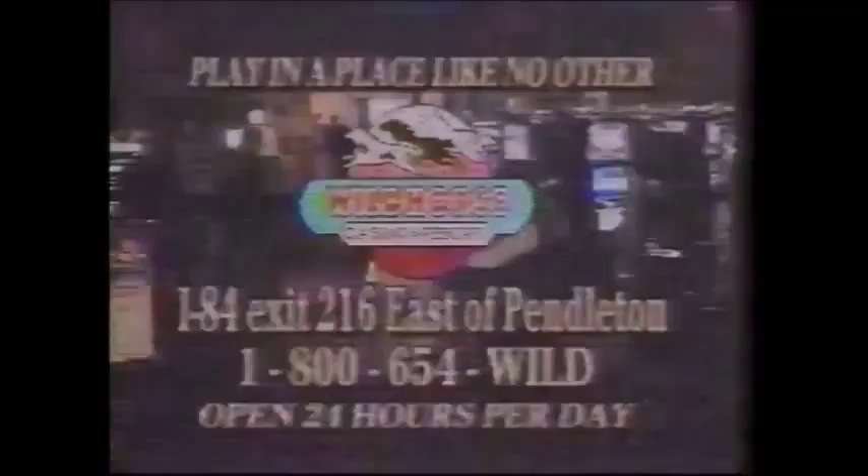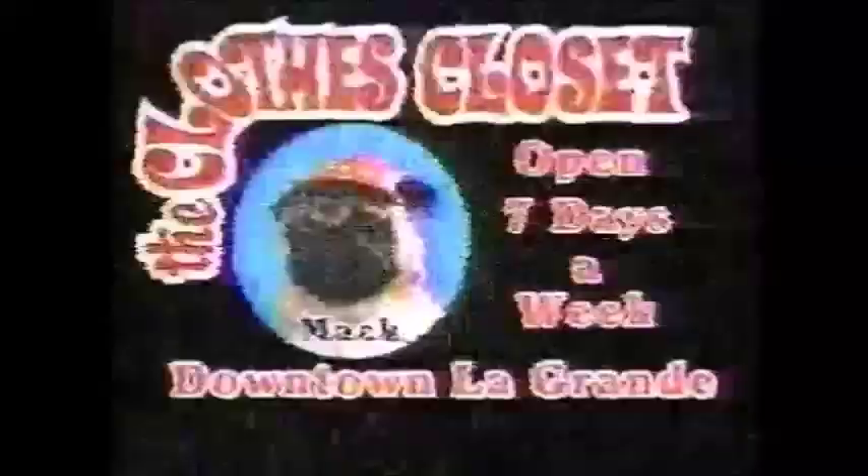Spring and summer fashions are popping up all over at the Clothes Closet — dresses for spring dances, outfits for the big vacation, clothes for all occasions for the whole family. Clothes Closet has quality resale clothing at great prices. So if you're planning a romp in the sun this summer, get your clothes at the Clothes Closet.